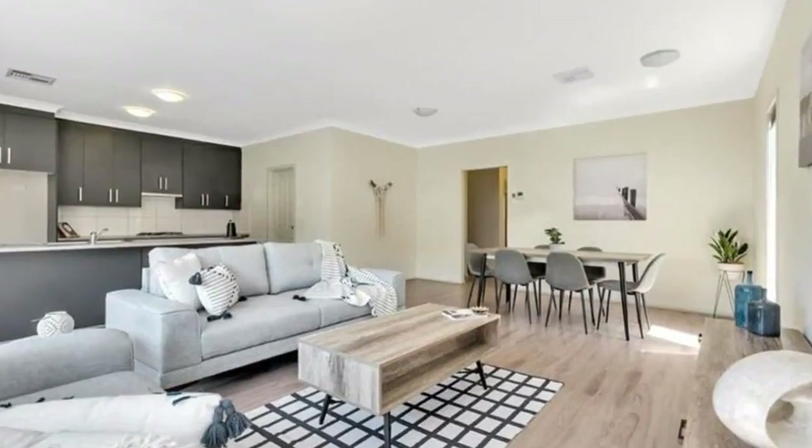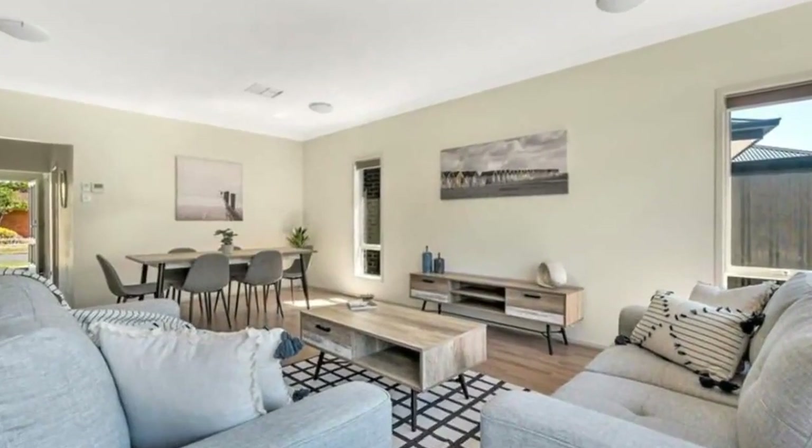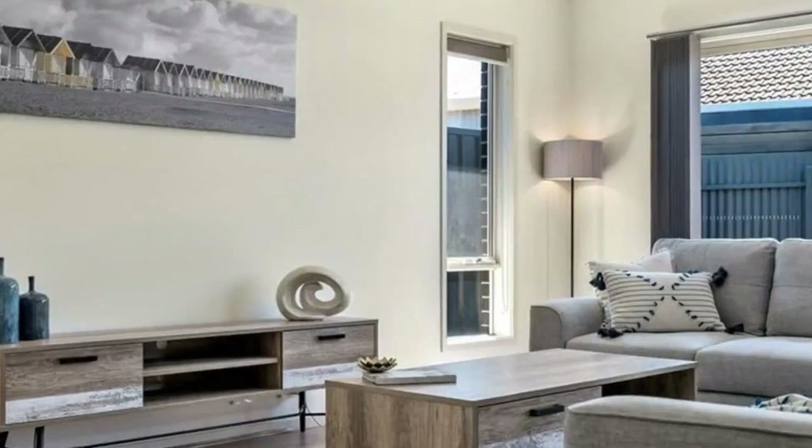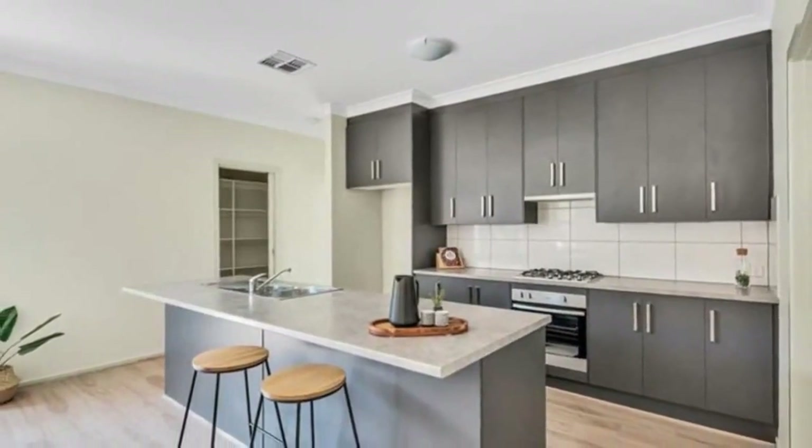Don't miss your opportunity to secure this immaculate home. Nothing to do, just move in and enjoy. Freshly painted throughout and with 2.7 metre high ceilings. Beautiful charcoal coloured concrete throughout the front and back.